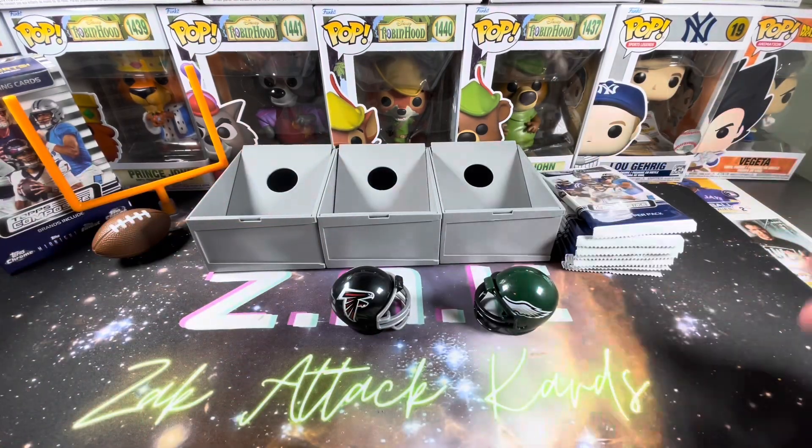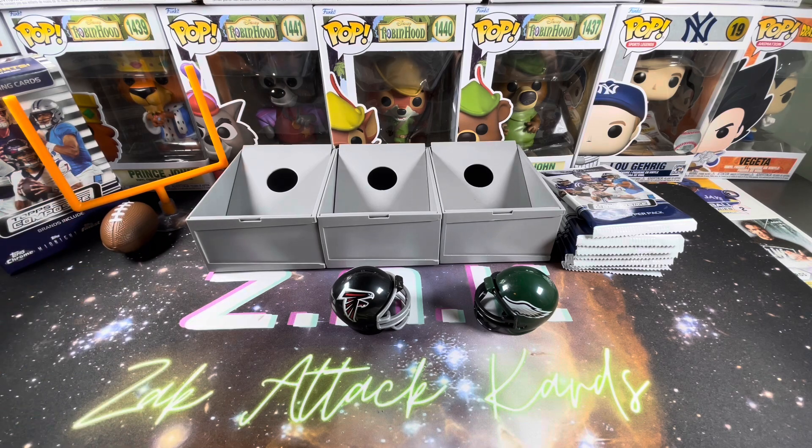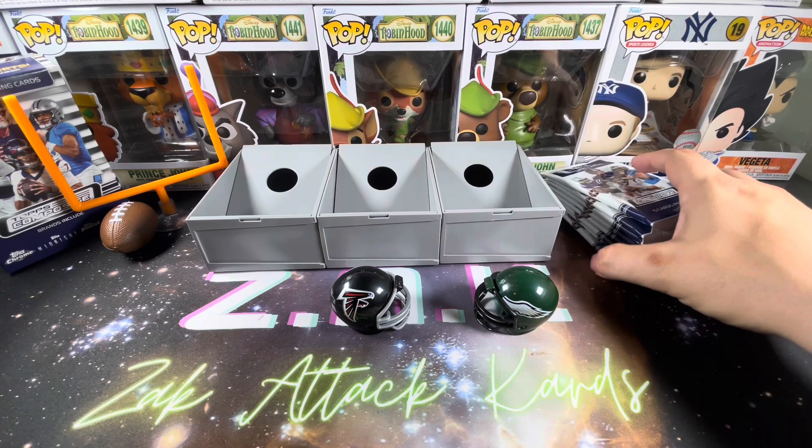Let's go over the rules for any newcomers to the series. The scoring works as follows: a veteran player or team card is the extra point, worth one point. A rookie player card is a safety, worth two points. A player, team insert, or numbered non-auto patch is a field goal, worth three points. And a player or team auto patch card is a touchdown, worth six points.